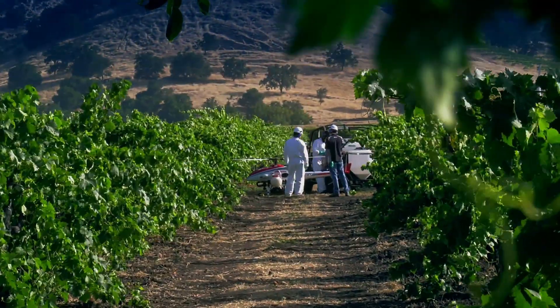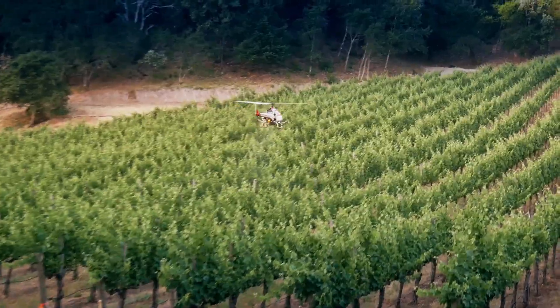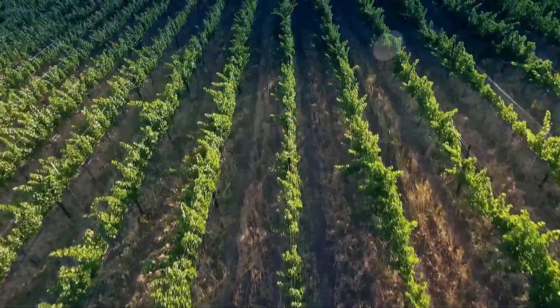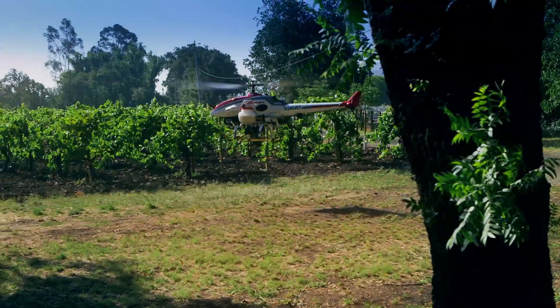I think some of the advantages are timing. It's a lot easier to come in and spray with the R-Max. Backpack spraying takes a little bit longer to do and takes a lot more manpower. The R-Max looks like it's less compaction. A lot of compaction can cause decreased root growth. These are all preliminary benefits from the R-Max.